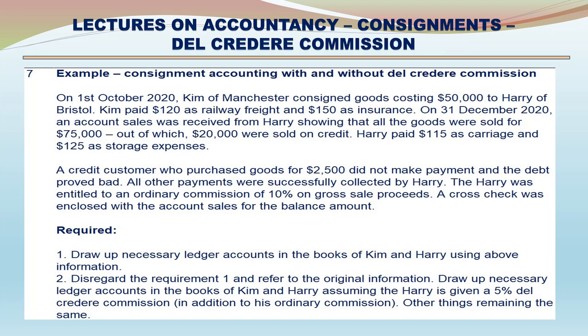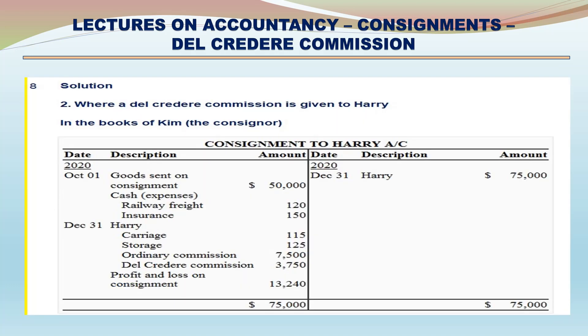Requirements: 1. Prepare necessary ledger accounts in the books of Kim and Harry using the above information. 2. Disregarding requirement 1 and referring to the original information, prepare necessary ledger accounts in the books of Kim and Harry, assuming Harry is given 5% Del Credere Commission in addition to his ordinary commission, other things remaining the same.